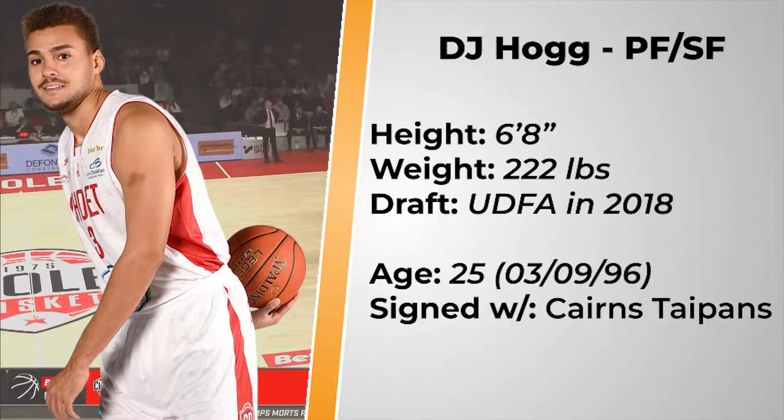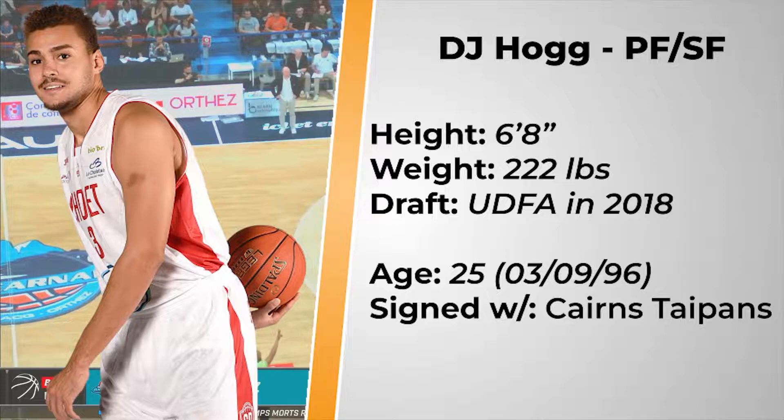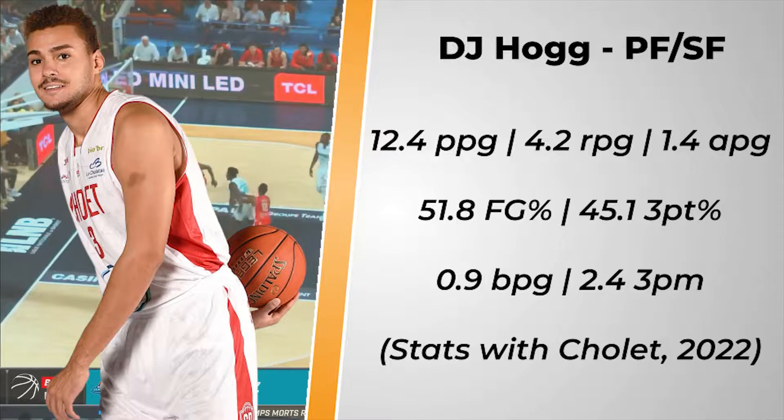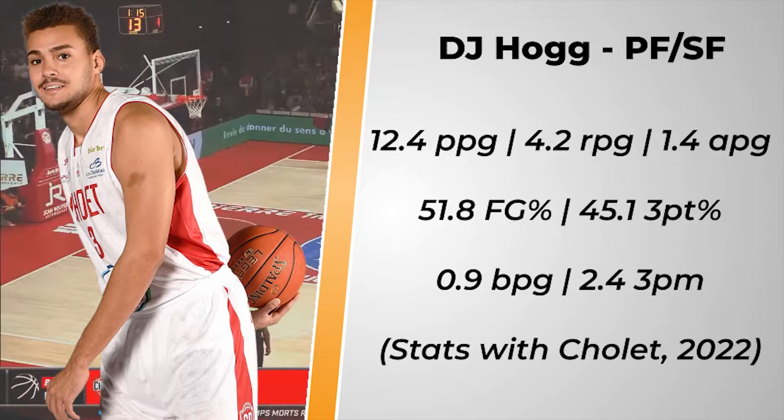At 6 foot 8, sometimes listed at 6 foot 9, Hogg has excellent size for an NBL forward on the perimeter. Hogg spent 3 years at Texas A&M before going undrafted in 2018, and since then has had 3 seasons in the G League in which he averaged 11 points and shot 38% from deep. Last season he went overseas and played for Cholet, where he shot a blistering 45% from deep on 5 attempts per game, putting up just over 12 points per game, and attempting 63.4% of his shots from beyond the 3 point line. He has definitely found his niche as a 3 point specialist, and has leaned more and more into this over the years.